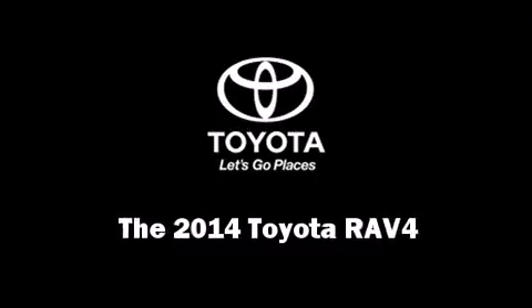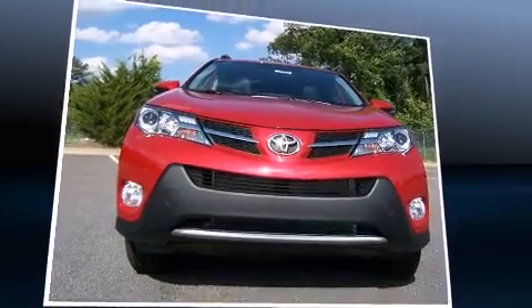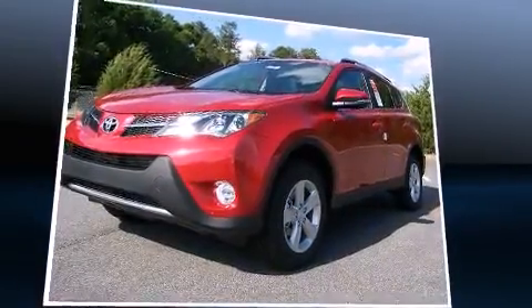Step into the 2014 Toyota RAV4. Under the hood, you'll find a four-cylinder engine with more than 170 horsepower, providing a smooth and predictable driving experience.